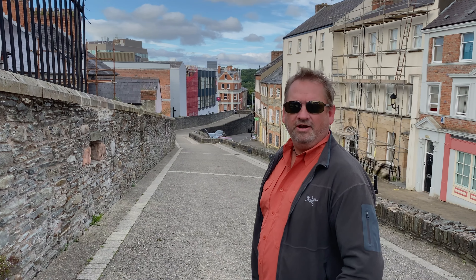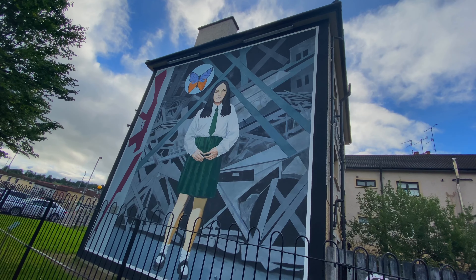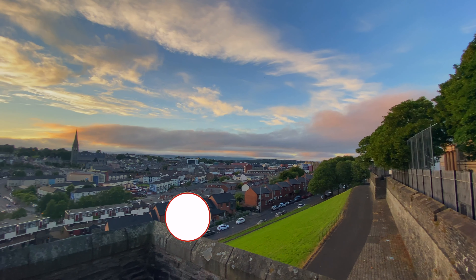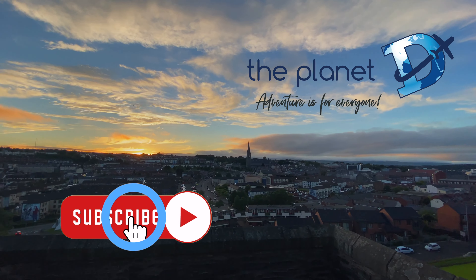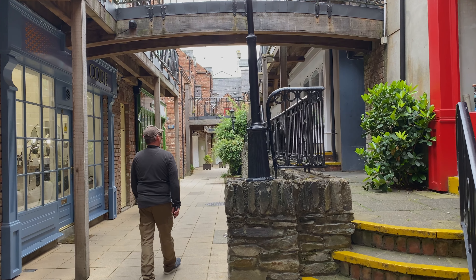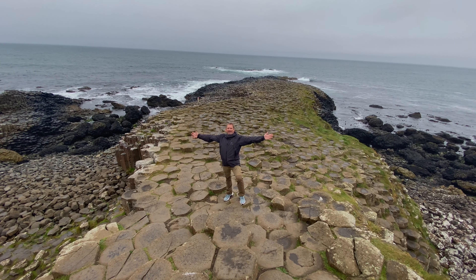Let's go explore Derry. Hey adventurers, welcome back to the Planet D on YouTube. Today we're taking you to Derry, also known as Londonderry in Northern Ireland. Hello from Northern Ireland!